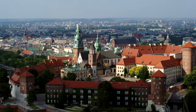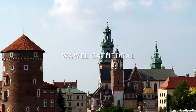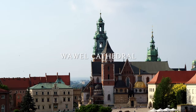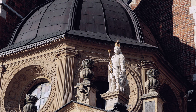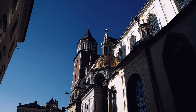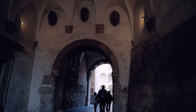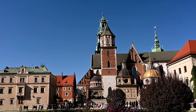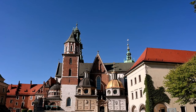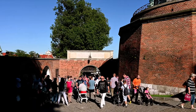Wawel Cathedral is one of the most popular tourist attractions in Kraków. Located on Wawel Hill, it dates back to the 11th century and is built in the Romanesque style. Over the centuries the cathedral has undergone many renovations, and today it's a fascinating mix of different architectural styles. You can see the towering spires, and inside the cathedral is equally impressive. I find Wawel Castle a great experience, especially if you go early in the morning.